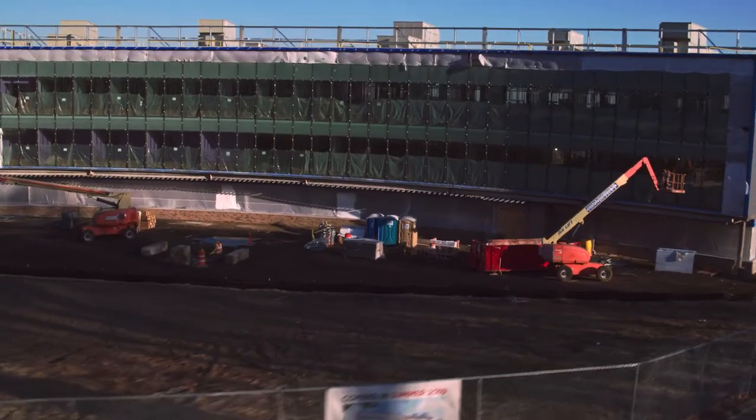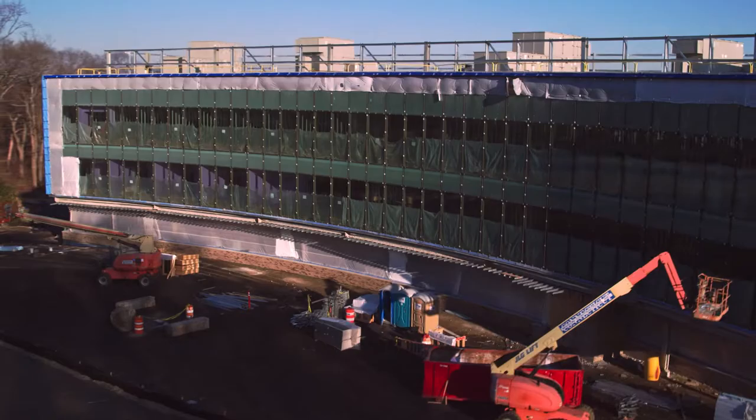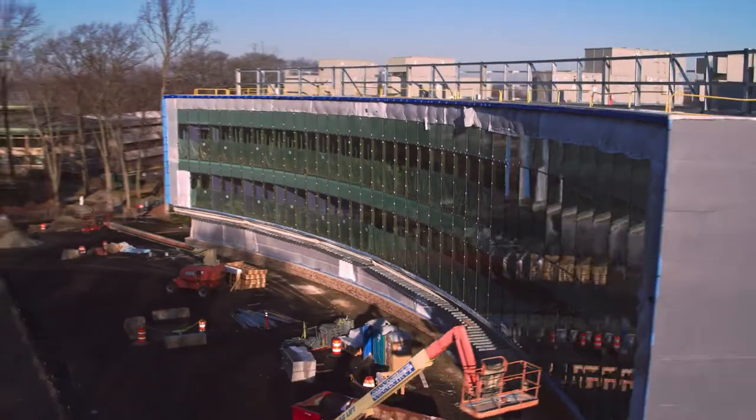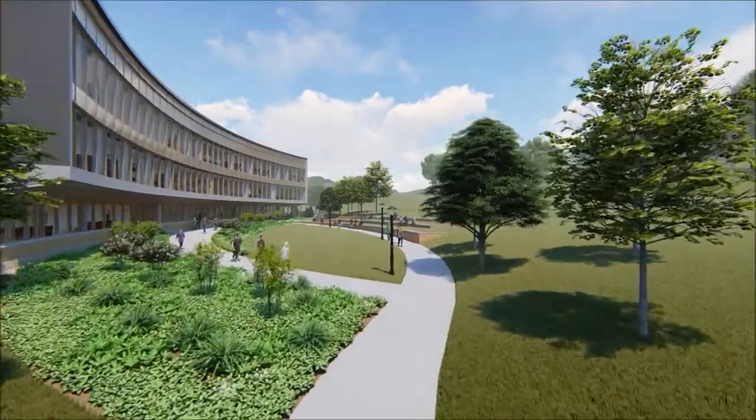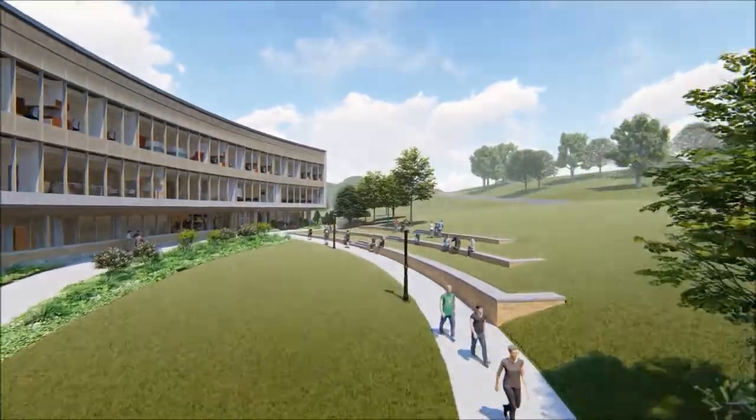This new home builds on Dolan's transformative education by providing a space designed to engage students in learning and creativity, constructing an environment that stimulates their senses and allows them to apply what they are learning to solve real-world problems.